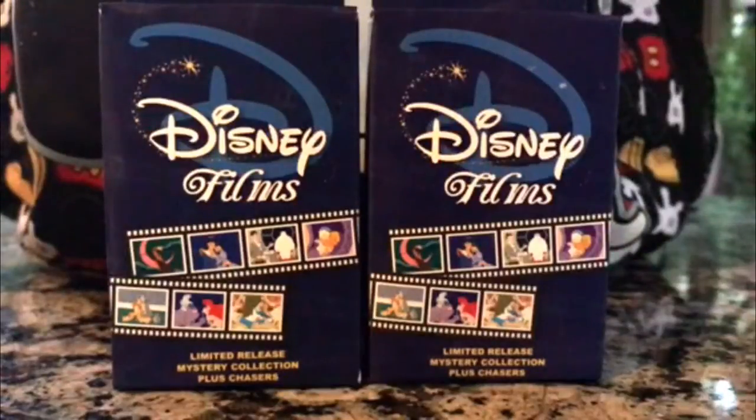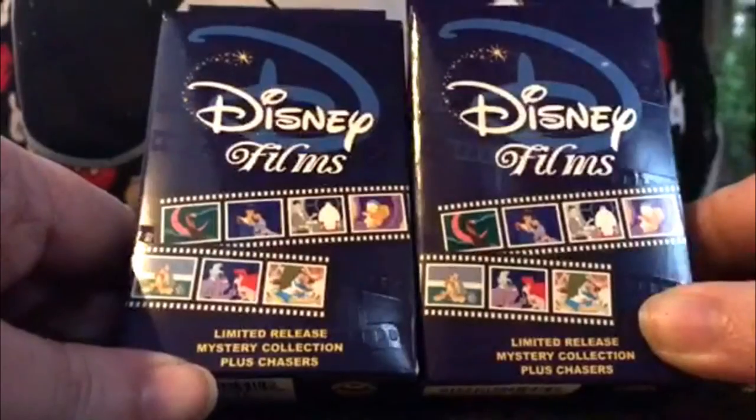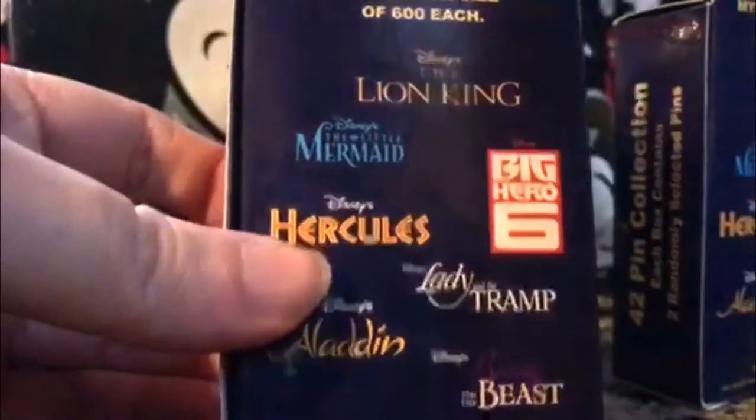Hey guys, it's Casey and I'm here at the Disneyland Hotel. I am sitting out enjoying this beautiful weather and I just picked up these really awesome Disney Films pack of pens. They're a limited release mystery collection and they have plus chasers. I just was sitting there and there were two left so I had to snatch them.